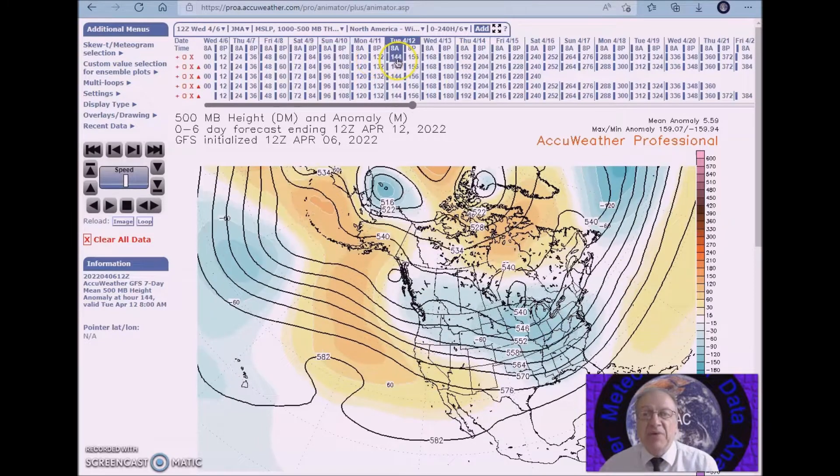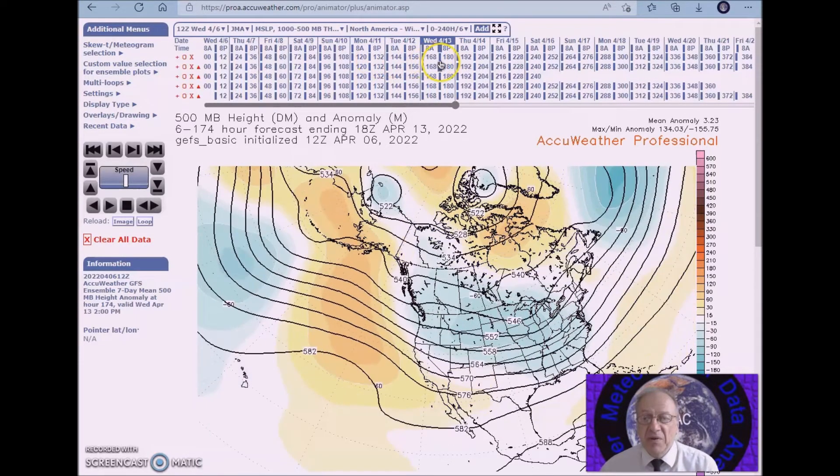Later in the period, we start seeing a more flattened flow, and as this ridge builds in, it will give way to a trough in the west. It will then deepen as it moves east early next week, causing rain and high elevation snows along with below normal temperatures in the west.